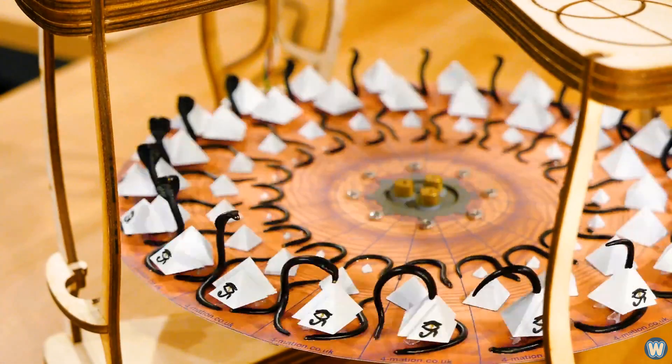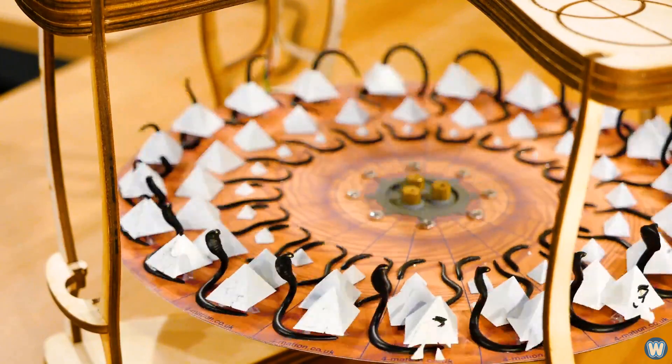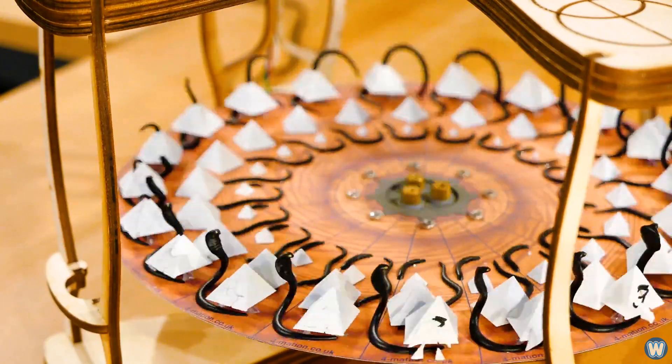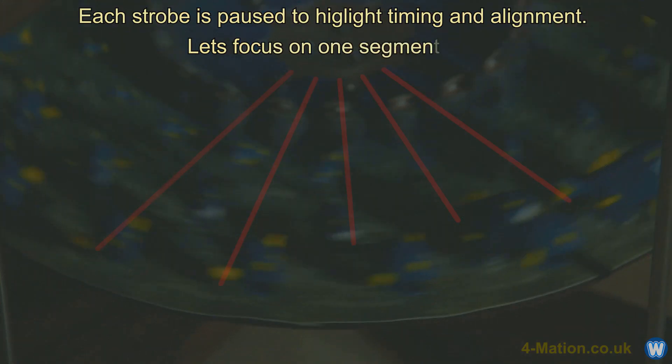Toymaker Kevin Holmes from the company Formation created these amazing 3D animated illusions. But unlike 3D animated art on a computer, these are all real handmade models. The visual animation is achieved by using precisely timed strobes to capture the effect on video.